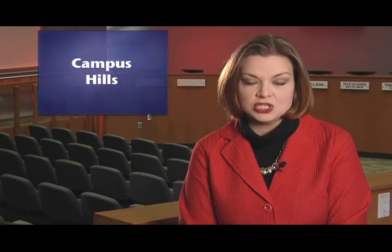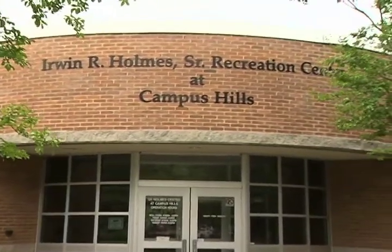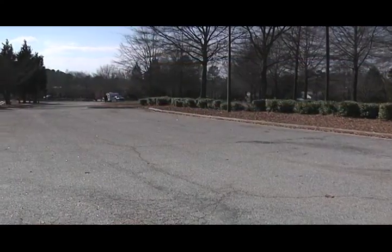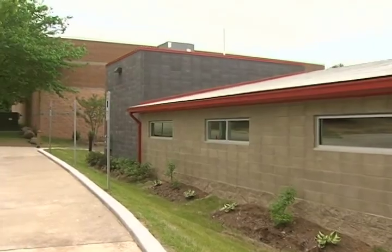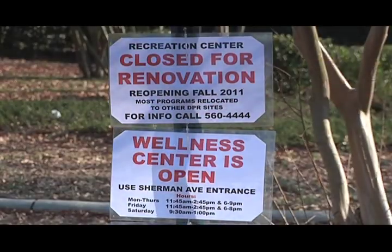A significant improvement project is also now underway at Campus Hills Park and the I.R. Homes Recreation Center. The $1.2 million dollar construction project will address needed repairs and improvements to the parking lot, toilets and locker rooms, plumbing, mechanical and electrical systems, and accessibility and drainage issues. The project is being paid for with 2005 bond funds.